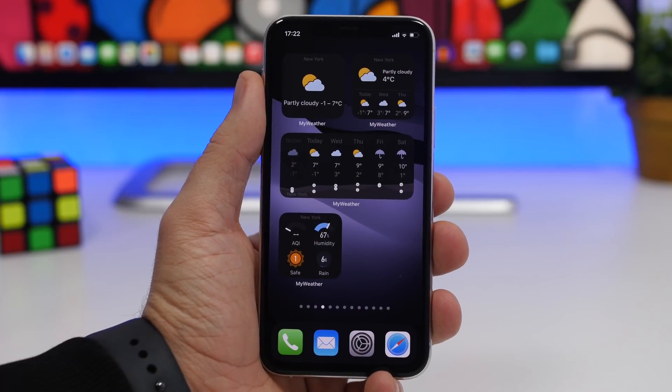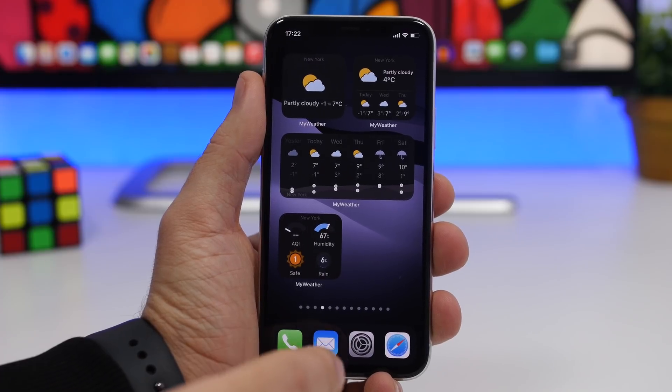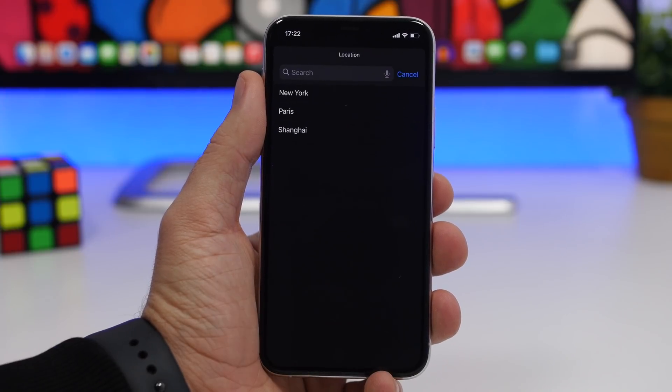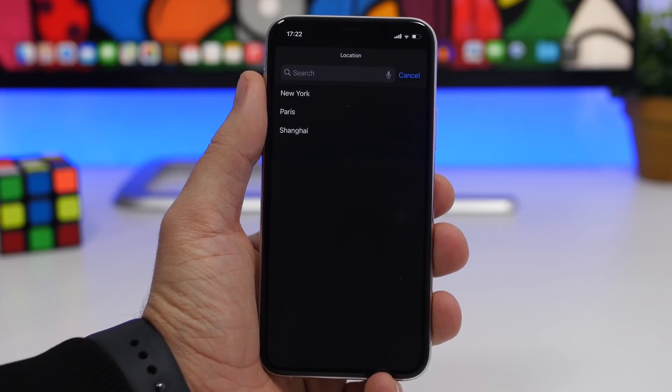There's also a smaller one which shows all the different details regarding the weather for your current city or any city you choose — air quality, humidity, chances of rain, and more. You can change the city directly from the widget: 3D touch on any of these widgets, go to Edit Widget, and you'll have the option to choose the location from the locations you've set in the app or search from there.